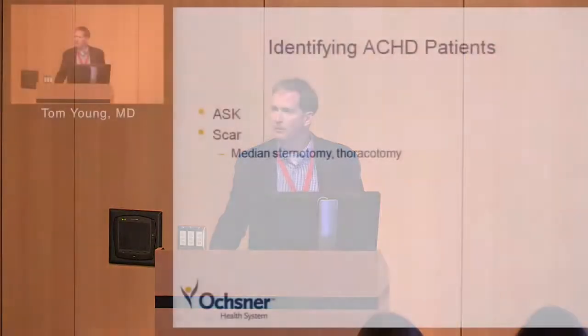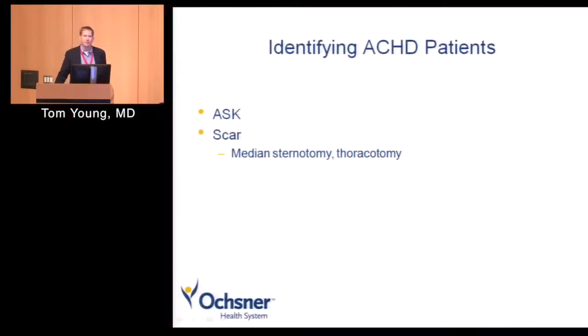Identifying adult congenital heart disease patients sounds pretty easy, right? You just ask and the patient comes into the office and says, I have congenital heart disease. But it's not always that simple. Sometimes you have to ask moms, sometimes you have to ask spouses, do a little detective work. A scar is a good clue — a young adult with a big median sternotomy scar or a thoracotomy scar is probably a pretty good sign that patient had congenital heart disease and needs to be referred.